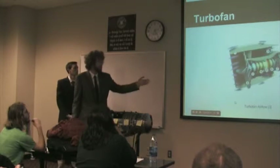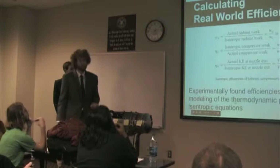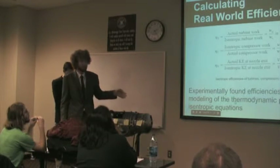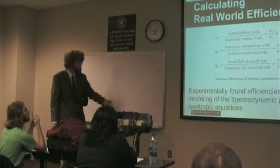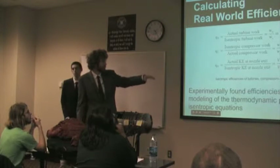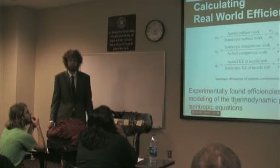Hopefully that graphic makes a little more sense now. The real-world efficiency can be estimated by using isentropic constants found from experimentation. These are basic equations to show the ideal state — essentially real-world over the ideal factor for efficiency — so you can be more accurate.